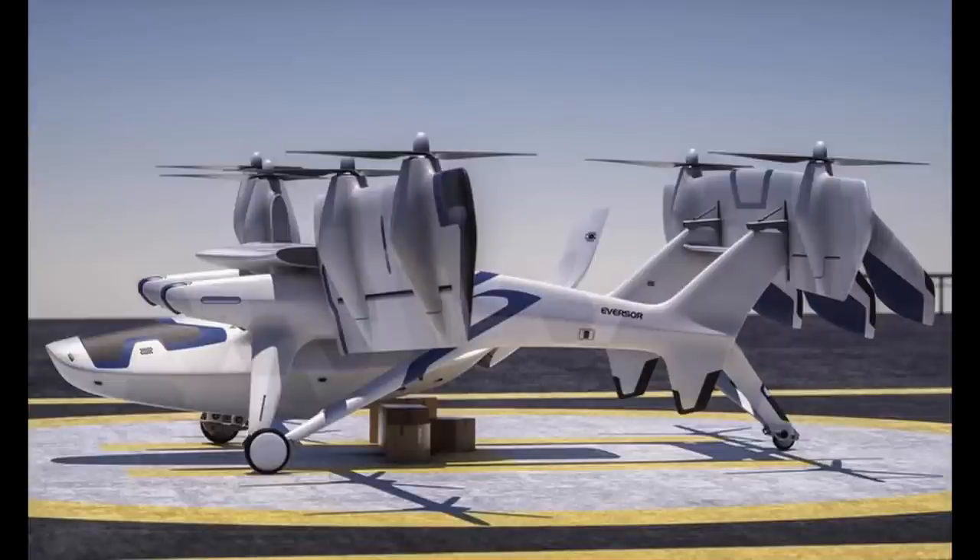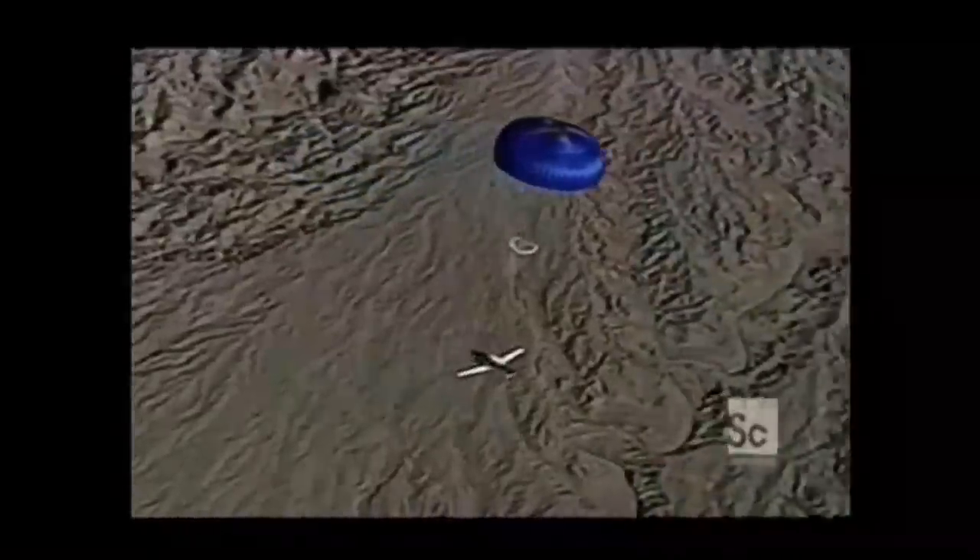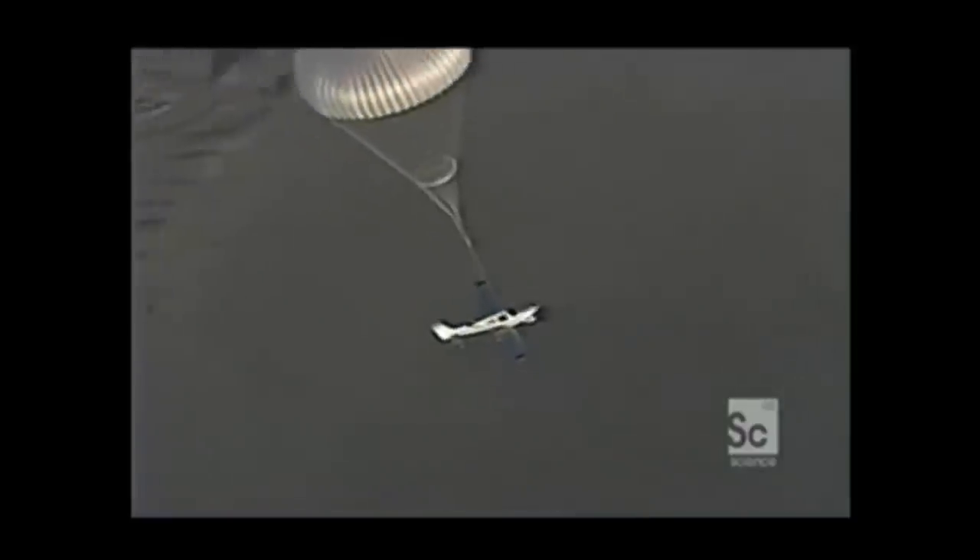The propulsion system will be hybrid electric or all-electric. Not much is known about the aircraft as the details have been kept secret. The aircraft will have a ballistic parachute to land safely in case of an emergency, and can also land on runways using its wings.